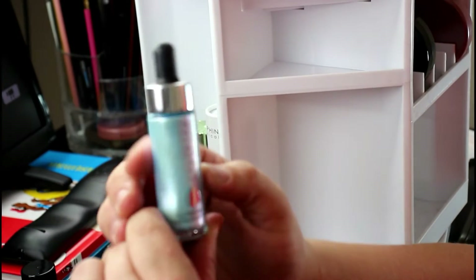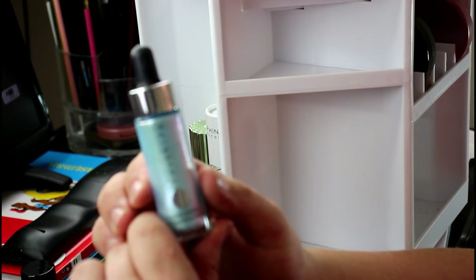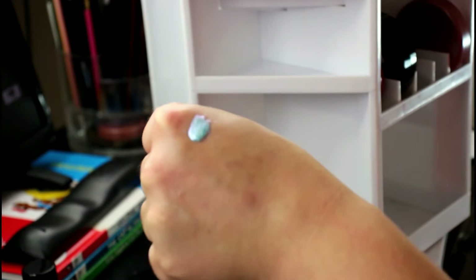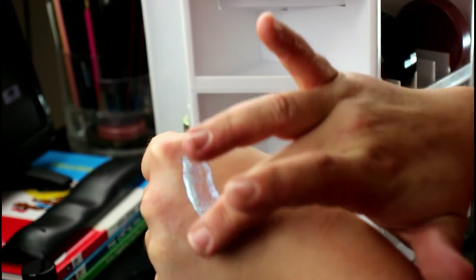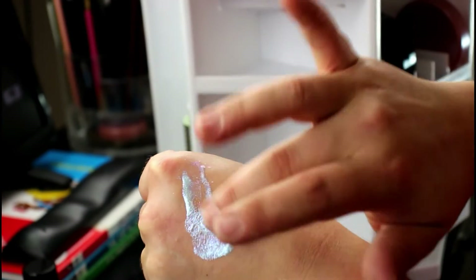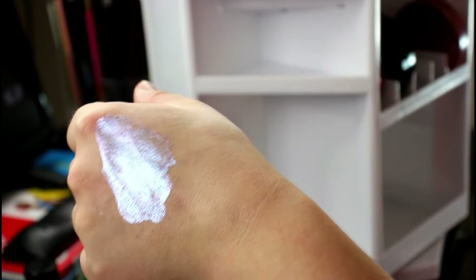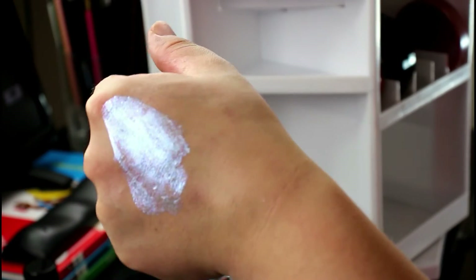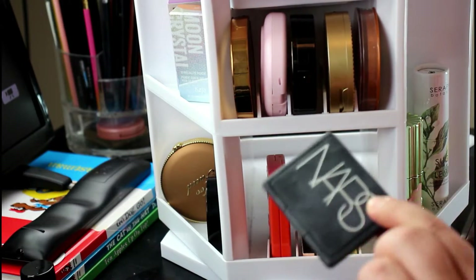I have this Cover FX Glitter Drops in the shade Lunar. I'll use this for my eyes when I want a glittery pop, but it's such a beautiful shade that I don't ever really use. I think I'm going to part with this as well. Next is the NARS Orgasm blush.